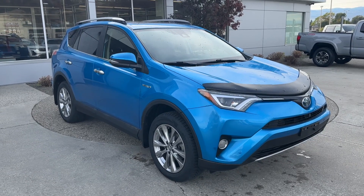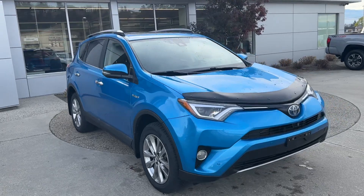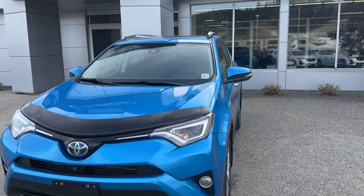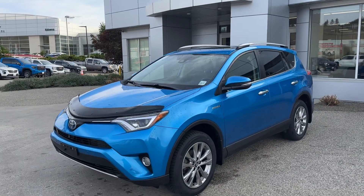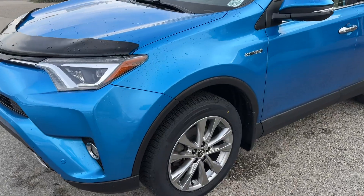Good morning LMR, this is Alex Adams here at Bannister in Kelowna. This is our really nice Toyota RAV4 Hybrid — bright blue, beautiful color — and the car is really in as-new condition, with some nice looking wheels.